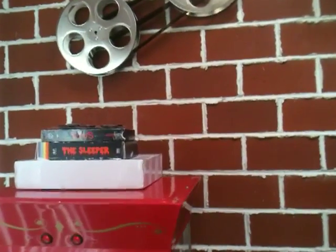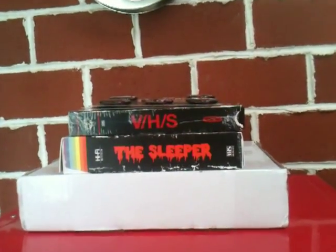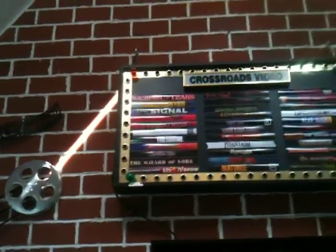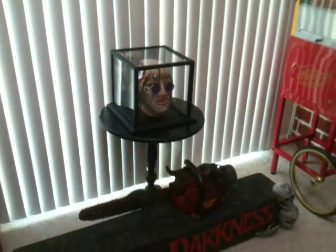Top of the popcorn machine there, just got a couple of retro VHS's — Turnpike Killer there on the bottom, along with Sleeper and VHS. There are a couple more of those I plan on getting, so hopefully I'll do that soon. And we have the Camp Crystal Lake sign along with the Chop Top bust.